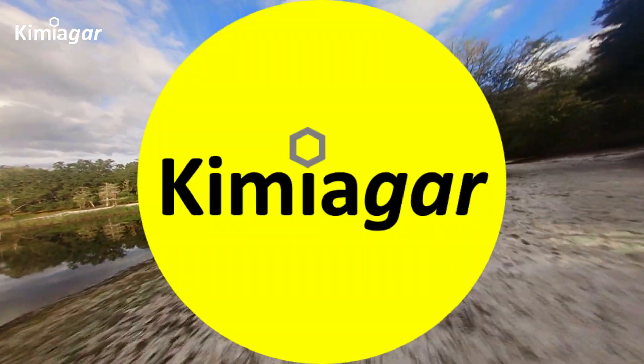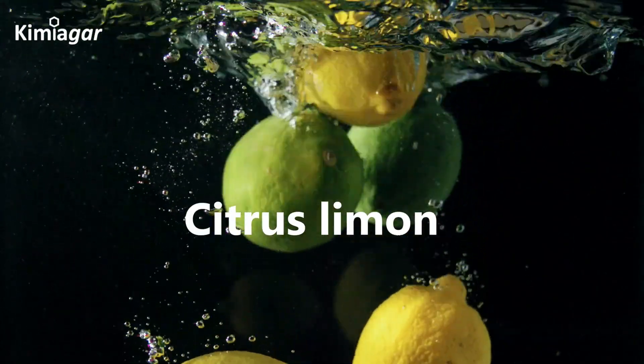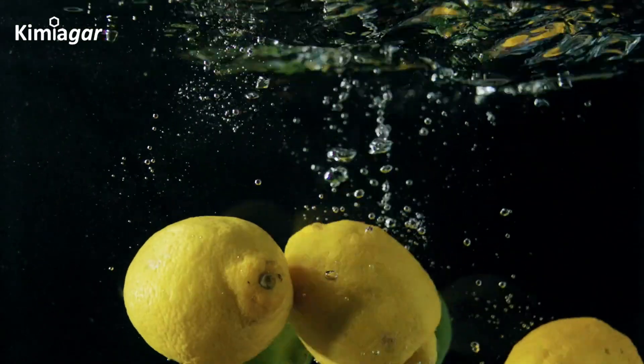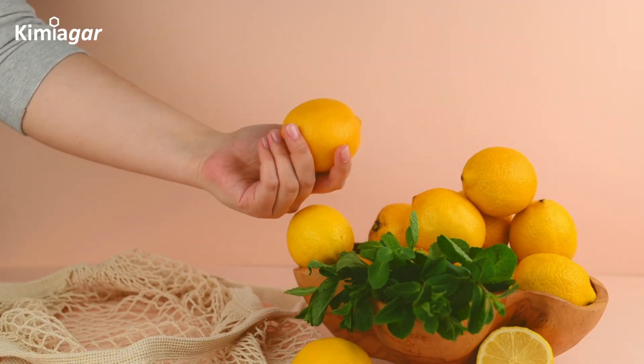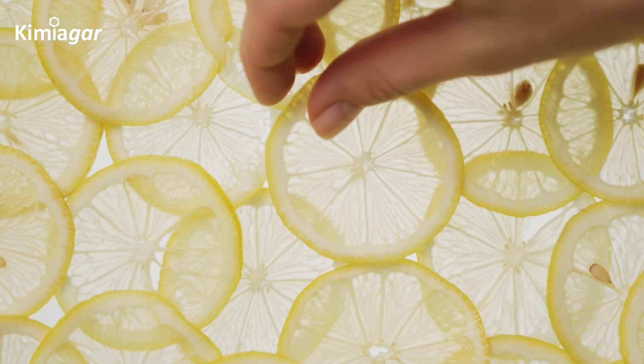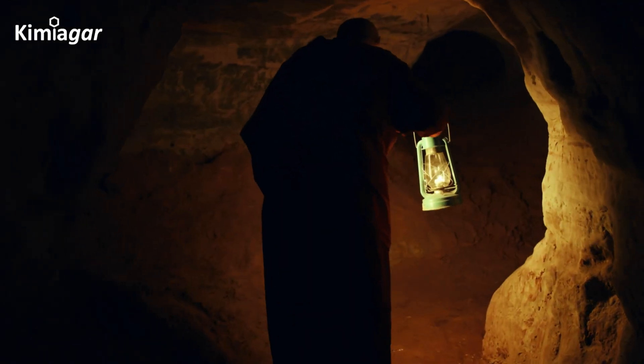Hey everyone, welcome back to Kemiagar. Today we're exploring something truly amazing — lemons, scientifically known as Citrus limon. These bright, zesty fruits are more than just a kitchen staple. They're a biochemical marvel, packed with nutrients and health benefits. Let's break down the anatomy and chemistry of lemons, scanning the peel, pith, pulp, and seeds to uncover their hidden power.